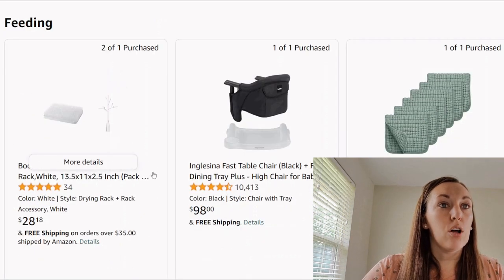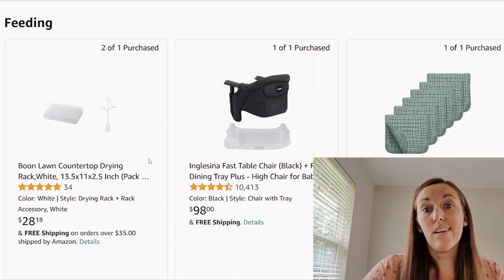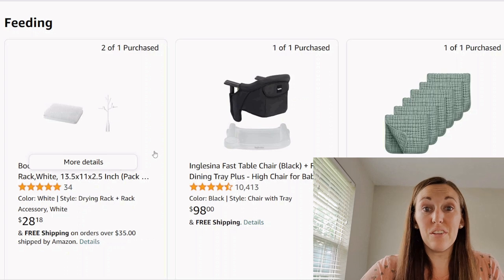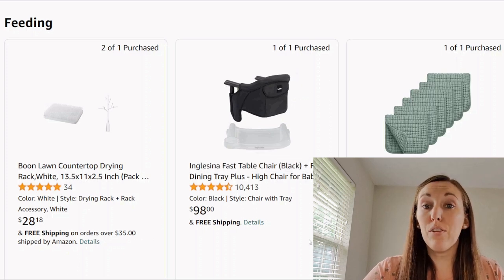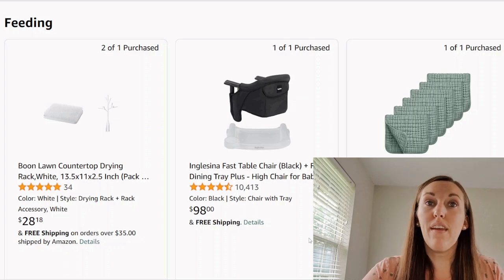Now it looks like we have a bottle drying mat grass type thing and then a tree. I don't think those are necessary — you can dry all the baby parts and pieces on a towel and then put the towel away when you're done. It just sits out on the countertop and makes your kitchen feel more cluttered. Next, we have a portable high chair type thing that clips onto the table — people use these at restaurants. Make sure the table is sturdy; be careful on that from a safety standpoint.